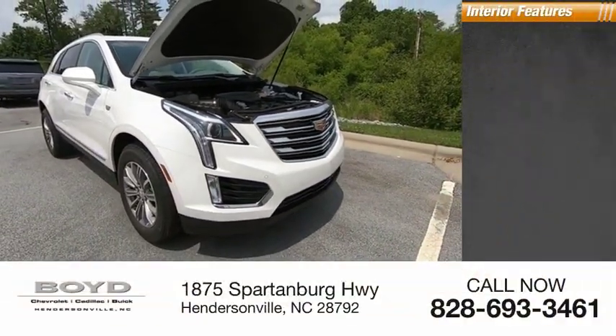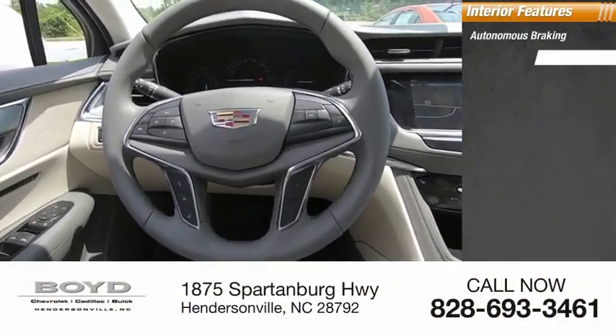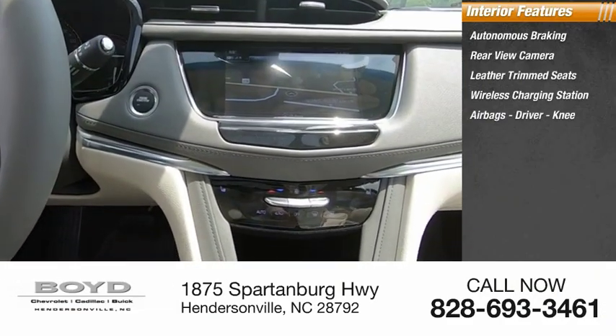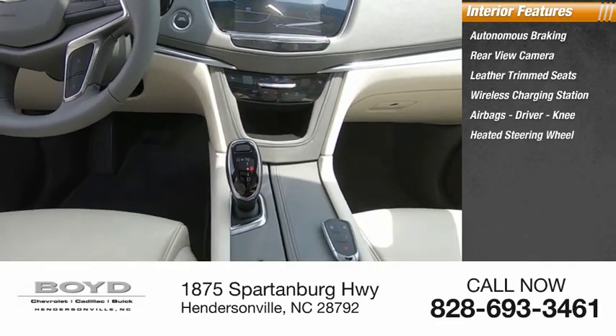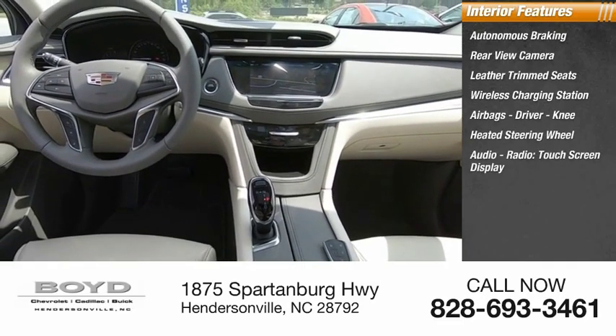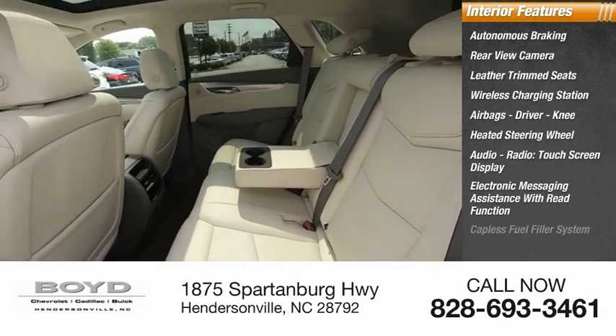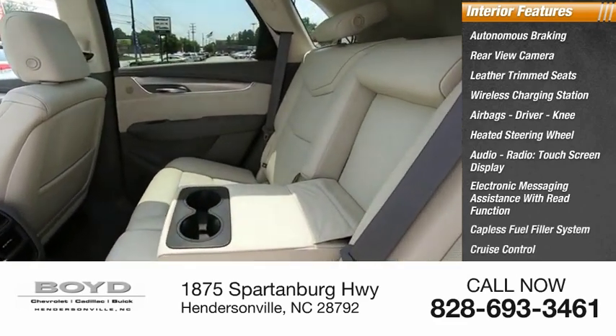Inside you'll find autonomous braking, rear view camera, leather trim seat, wireless charging station, airbags — driver and knee — heated steering wheel, audio radio, touch screen display, electronic messaging assistance with read function, capless fuel filler system, and cruise control.